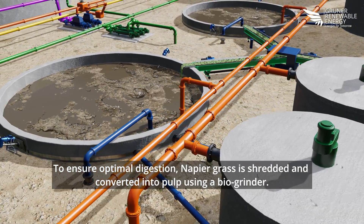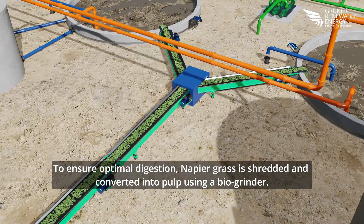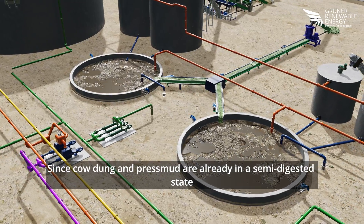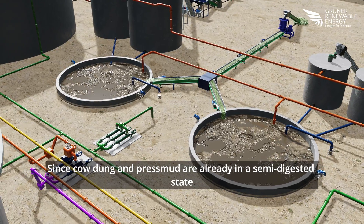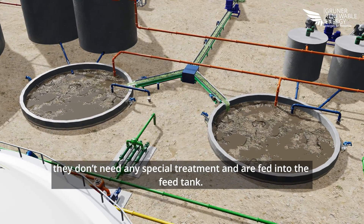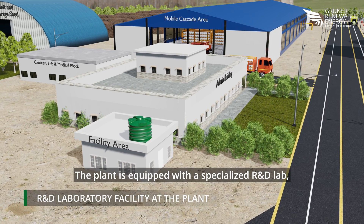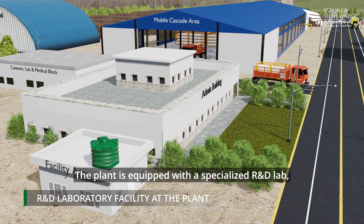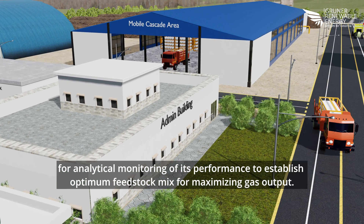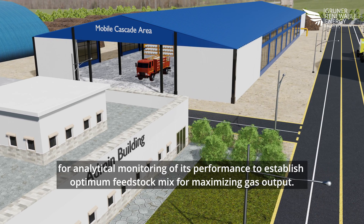To ensure optimal digestion, napier grass is shredded and converted into pulp using a biogrinder. Since cow dung and press mud are already in a semi-digested state, they don't need any special treatment and are fed directly into the feed tank. The plant is also equipped with a specialized R&D lab for analytical monitoring of its performance to establish the optimum feedstock mix for maximizing gas output.